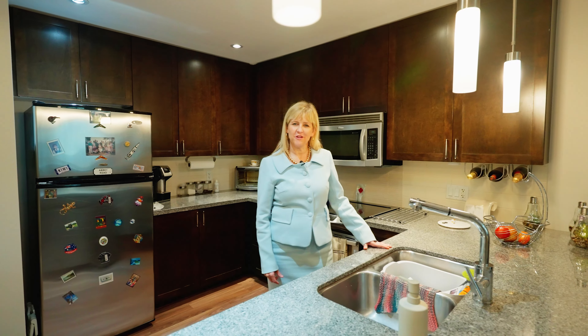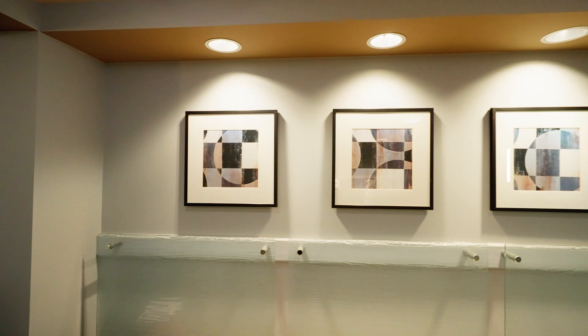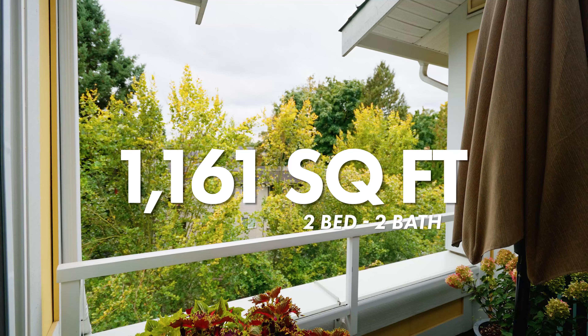Welcome to our newest listing here in Port Coquitlam on Marpole Avenue. This is a magnificent two-bedroom and den that's 1,161 square feet.